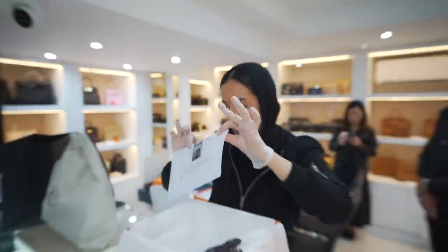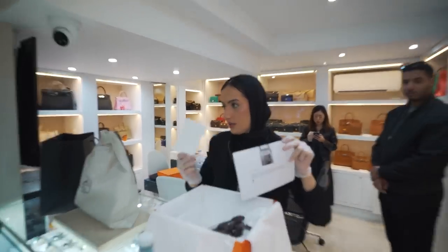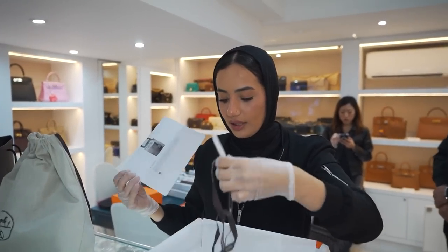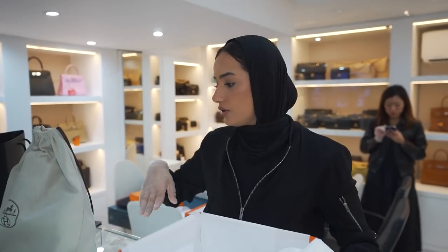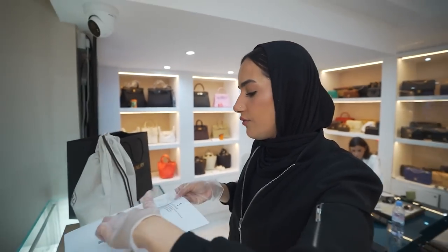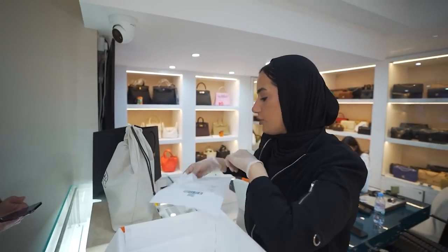Inside the box, just to show you — there's the Hermès receipt and the care booklet, and there's a ribbon. I'll just leave them inside. And this is your receipt from our store, and this is the card receipt.